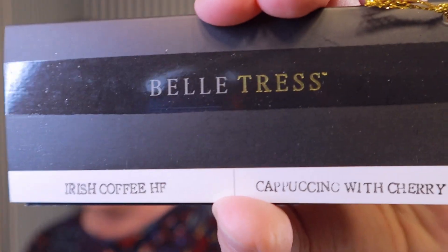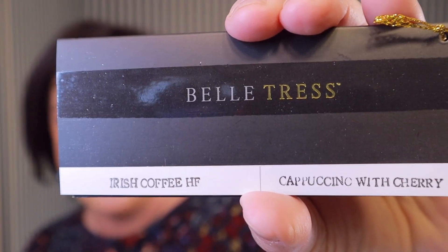Hey everyone, I'm here today to do a review of a wig for you on behalf of Wig Studio One. They sent me the wig on my head so I could have an opportunity to check her out and share her with you guys. What I have on right now is Belle Tress Irish Coffee in the color cappuccino with cherry.